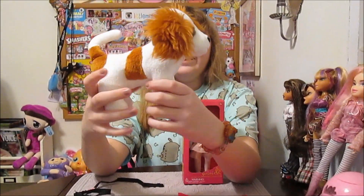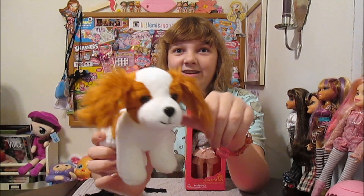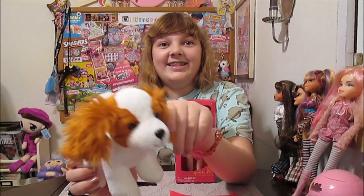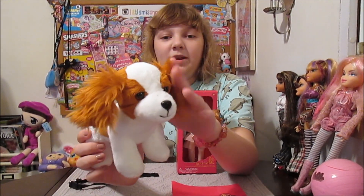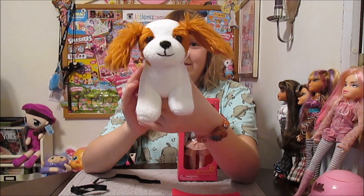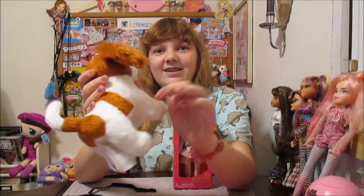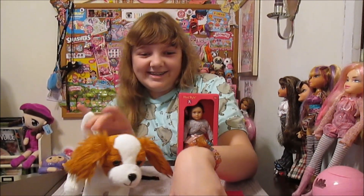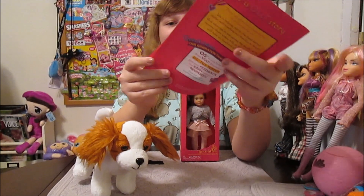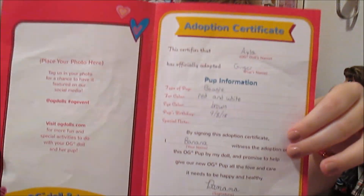I got the King Charles Spaniel pup. Oh my gosh, they had so many super cute puppies — it's amazing how many they have, so many pups, kind of hard to choose. But Banana of course went right for the King Charles Spaniel. Tell them what you named her. Ginger! If anybody knows the reference, you can tell us in the comments, but you get this cute little adoption certificate.